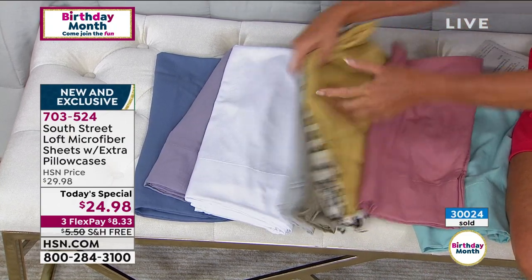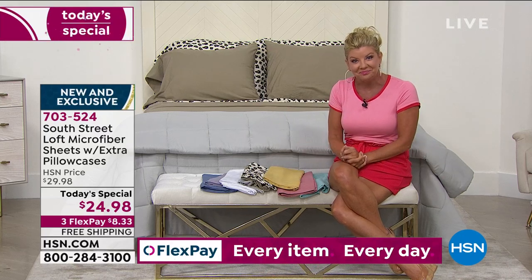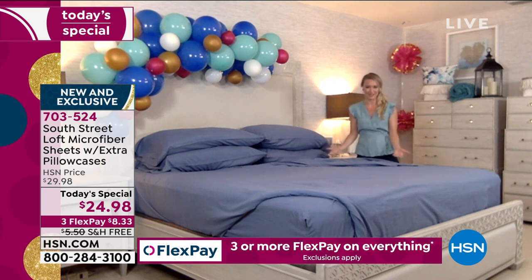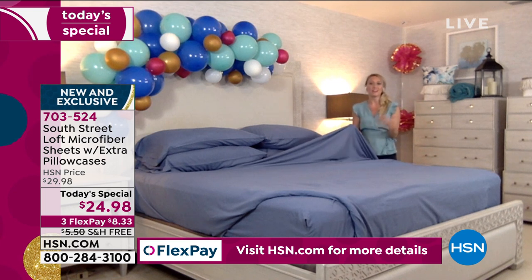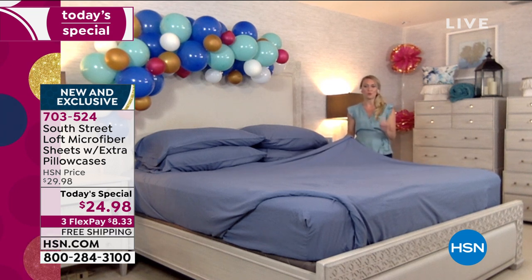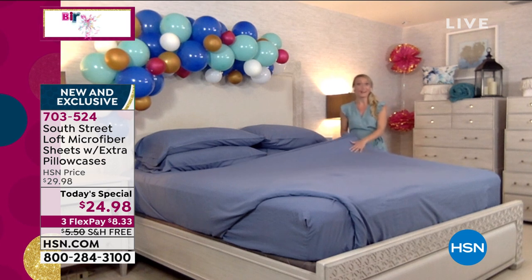South Loft here at HSN is exclusive, and we love bringing you the hottest colors in home fashion and the most talked-about home decor. This is a perfect example of a great today's special to jump in and see what this brand is all about. We've got those great bedding basics — sheets are a necessity. You have to put sheets on your bed, so you might as well love them. We've got all those colors to add fashion to your space, or neutrals if you want a minimalist look.